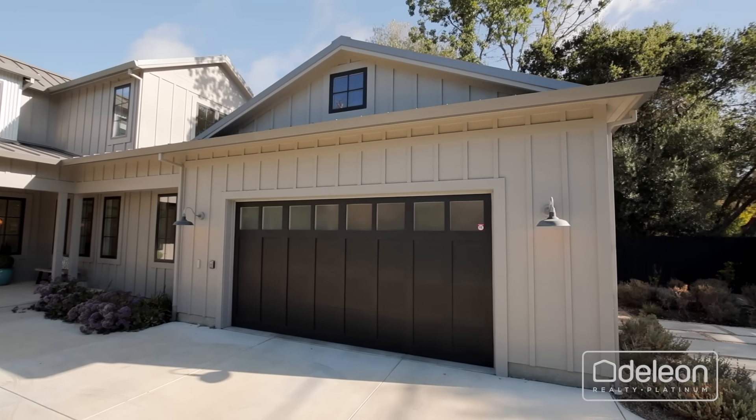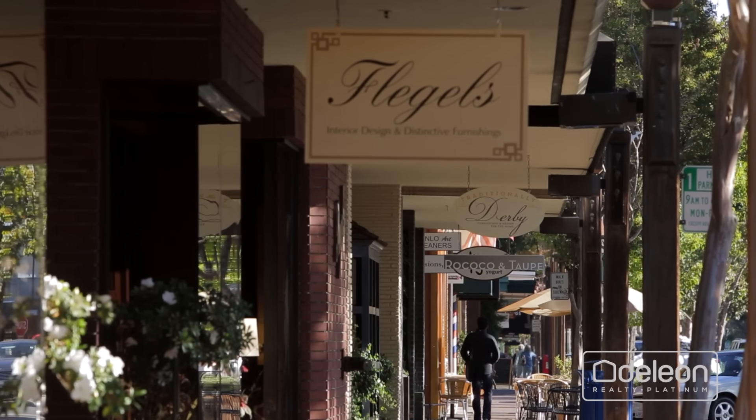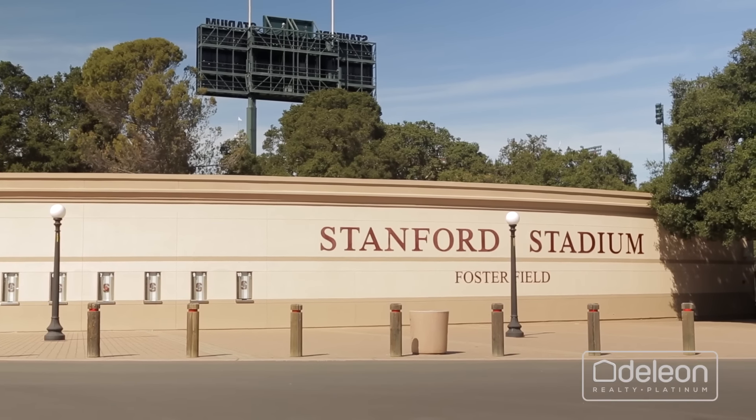This home also includes an attached two-car garage. This location is within walking distance of downtown Menlo Park and a short drive from both downtown Palo Alto and Stanford University.